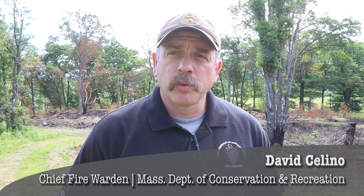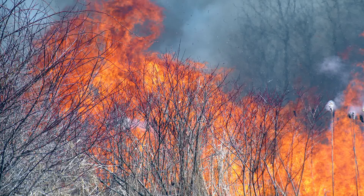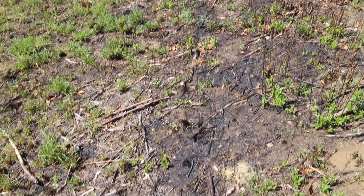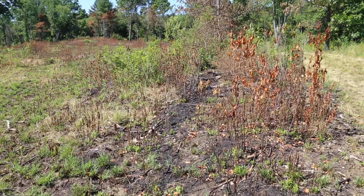I'm Dave Salino, Chief Fire Warden for the Massachusetts Department of Conservation and Recreation. Fire was a natural part of the ecosystems here. It actually burns off the mulch layers. The natural grasses here respond very favorably to fire — it's an immediate injection of potash into the soil and it provides openings.